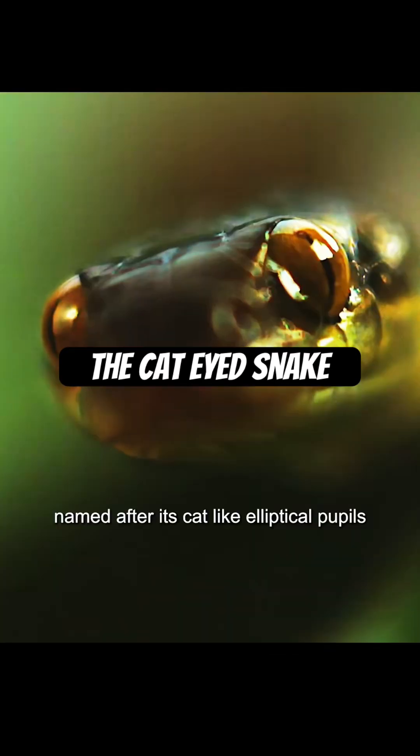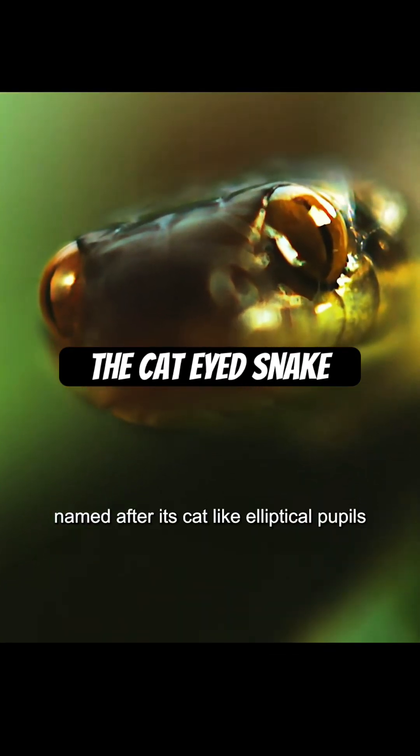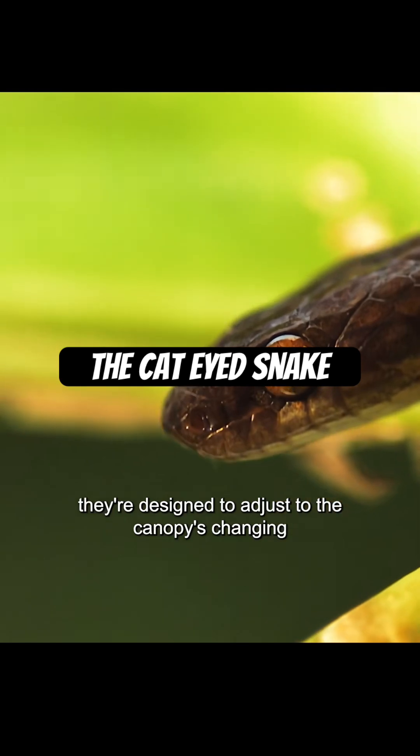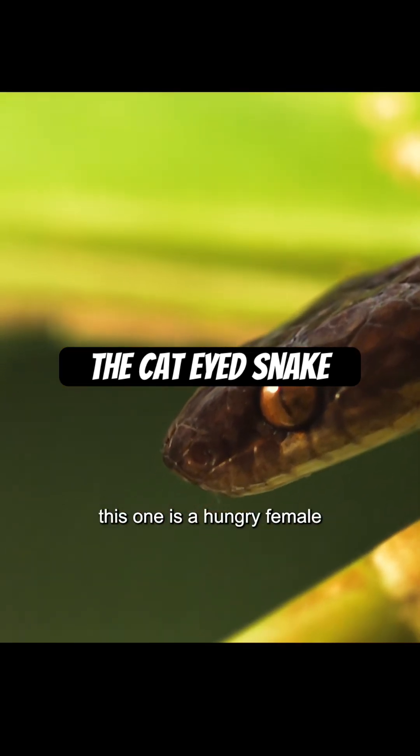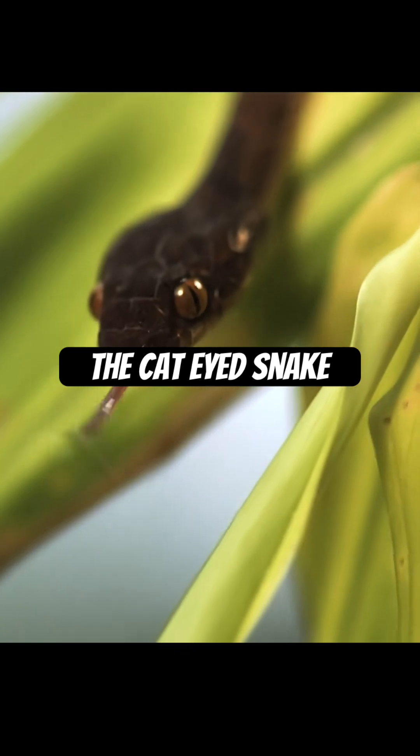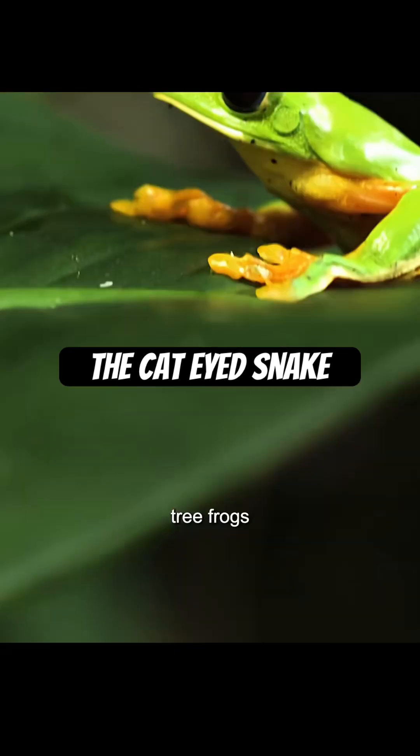The cat-eyed snake, named after its cat-like elliptical pupils, they're designed to adjust to the canopy's changing light conditions. This one is a hungry female. Her favorite prey, the jewels of the rainforest, tree frogs.